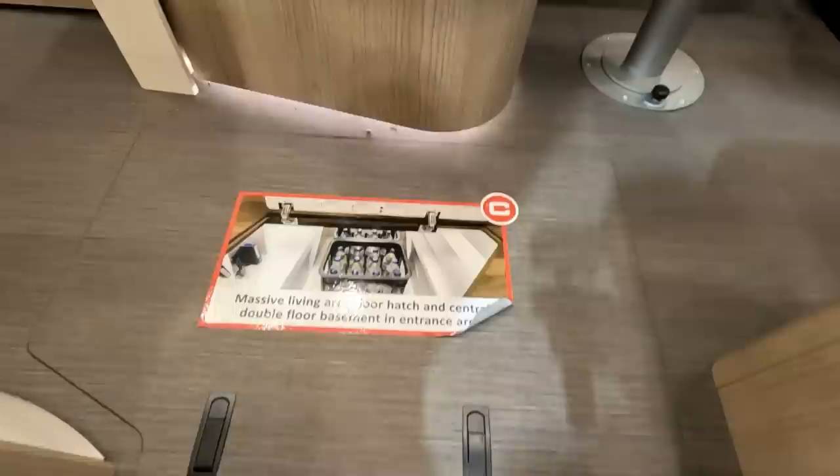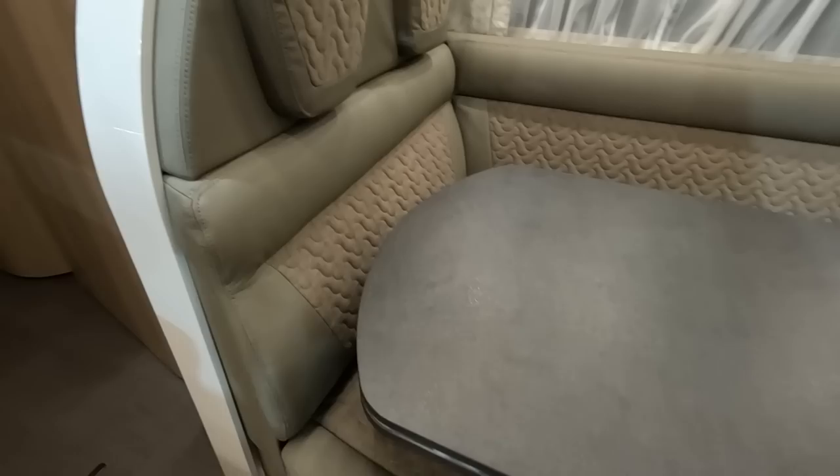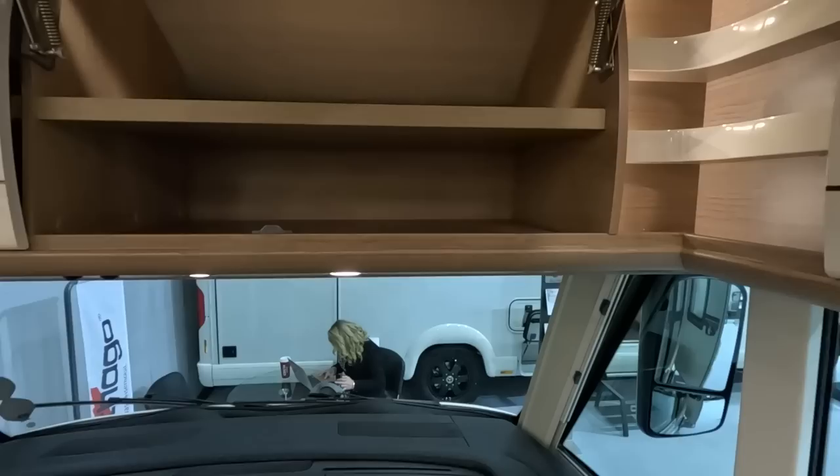It says you've got a massive living area, underfloor hatch, and a double-floor basement in the entrance area. An L-shaped lounge, Mercedes cab — it's an A-class. And without a drop-down bed at the front.